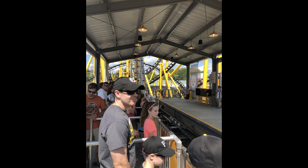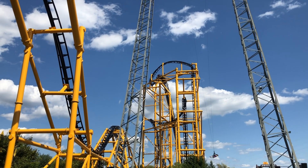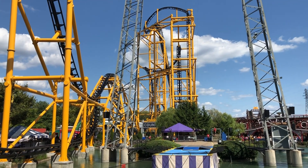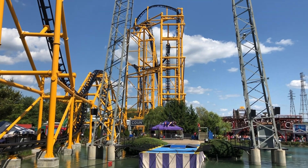The operations are pretty good — this thing runs two trains and they're usually sending the next train out when the other hits the brake run, so dispatch is quick. The trains have lap bars, which is awesome; you really feel the hang time and airtime. If this had over-the-shoulder restraints it wouldn't be nearly as good. The lap bars are very comfy, the shin guards aren't going to bang up your thighs, and they're roomy — some fantastic restraints. The pacing is stellar: the ride just glides through all its inversions, there's never a dull moment, and it maintains speed all the way to the last brake run.